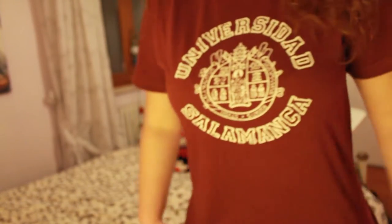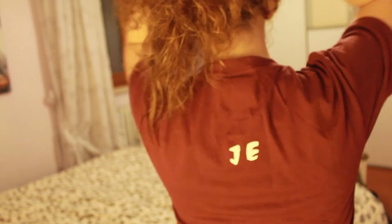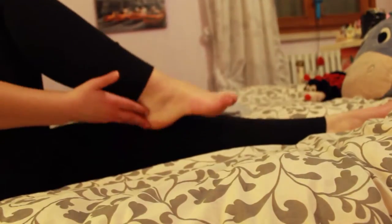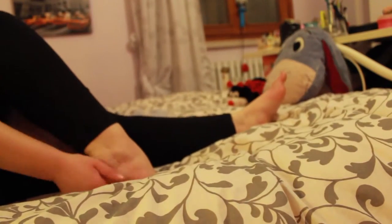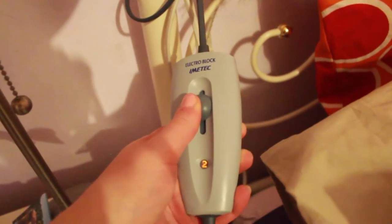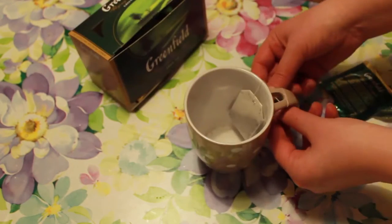Now it's time to put on my nightwear, which is a t-shirt and sweatpants. I don't use pyjamas anymore since we had a terrible earthquake during the night. This t-shirt is from my trip to Salamanca. Now moisturize our feet with an aloe vera cream, put on some fluffy socks, turn on our bed so it will be warm, and let's go to the kitchen to prepare a green tea.